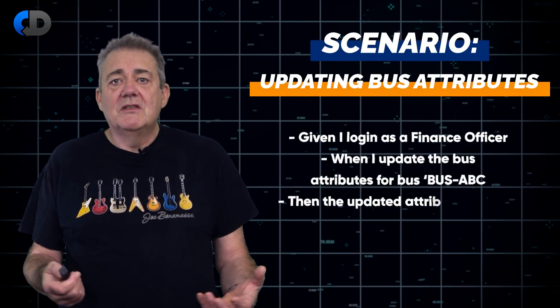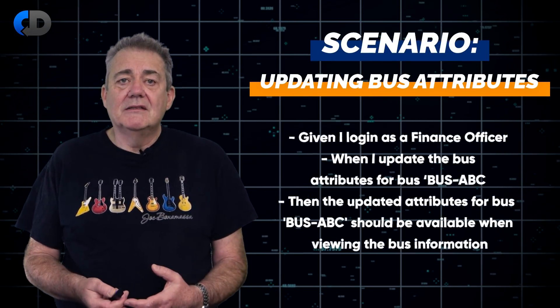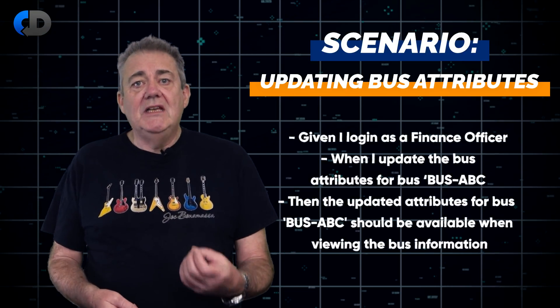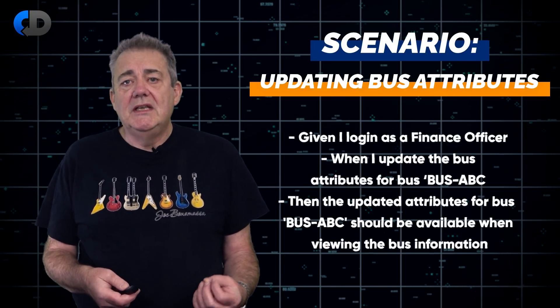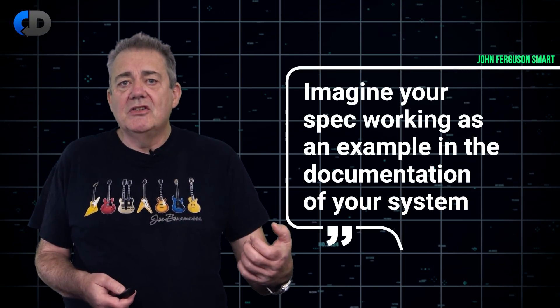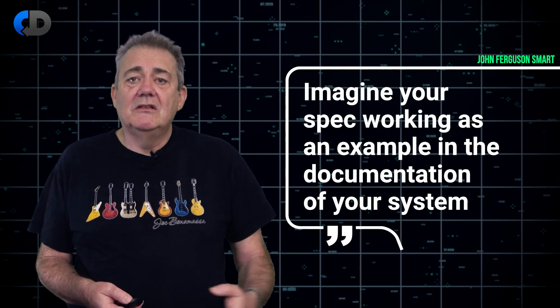The real behaviour we're looking for in a given example is pretty simple — something like: 'When I update the bus, the bus has been changed.' My advice is to aim to have each scenario validate a single outcome. I borrowed some of these real-world examples from John Ferguson Smart, for which I'm very grateful. He has a really nice suggestion for checking that you have your specifications right: can you imagine your specification working as an example in the documentation of your system? One of our sponsors, SpecFlow, has some useful stuff on learning BDD on their site — I've put a link in the description below.